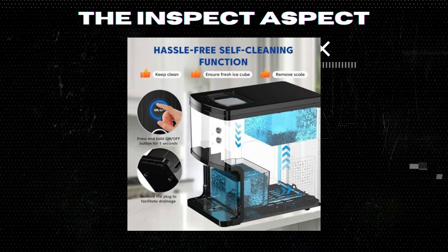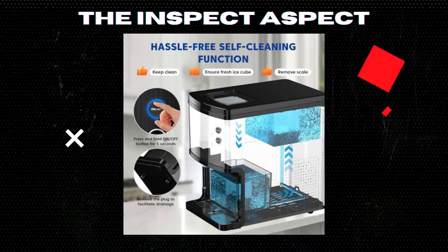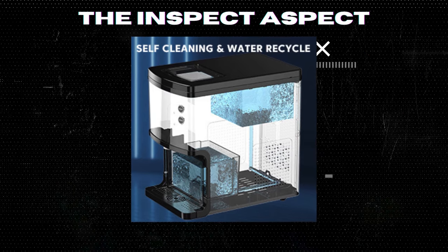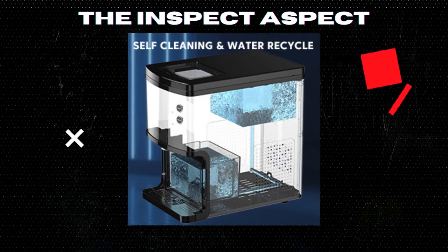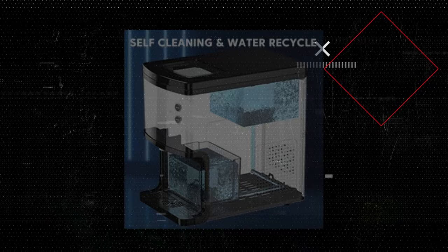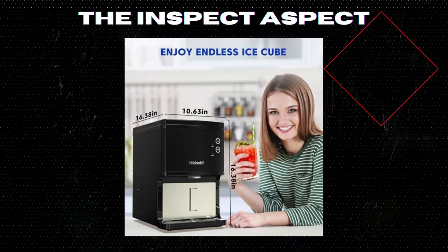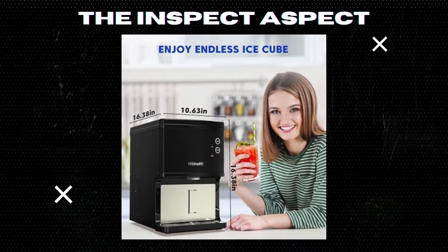And who loves cleaning? Well, with the Well-Naughty, you don't have to dread it. The self-cleaning function is a dream, ensuring your ice is not just tasty, but hygienic too. Just hold the start button for five seconds and the machine cleans itself, ready for the next batch of fresh ice.